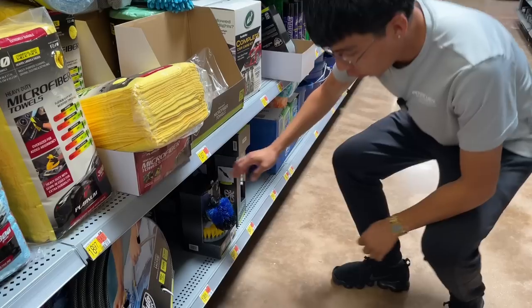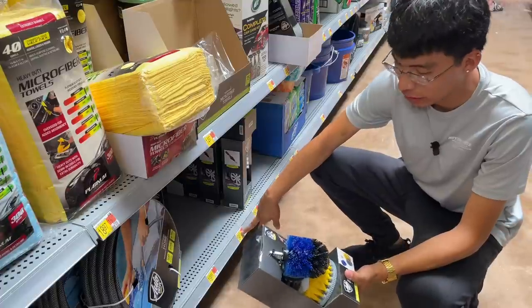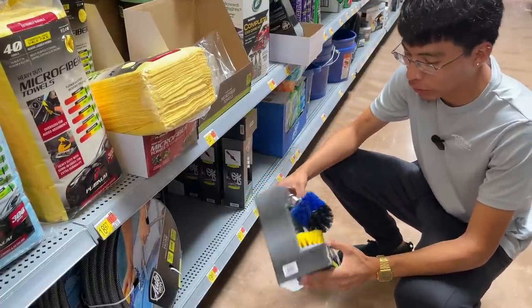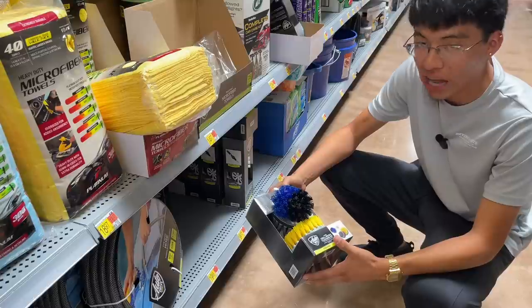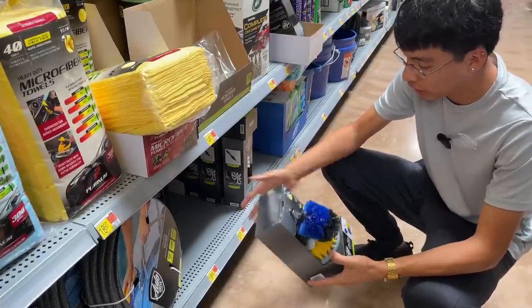Here at Walmart they also have this four-pack drill brush cleaning kit at around $10.97. I can't really say how long it will last at that price point, but if you don't have access to Amazon, you can find this at Walmart and I'd give it a shot for $10 — you can't really go wrong.